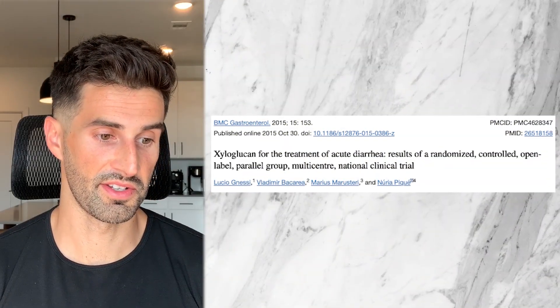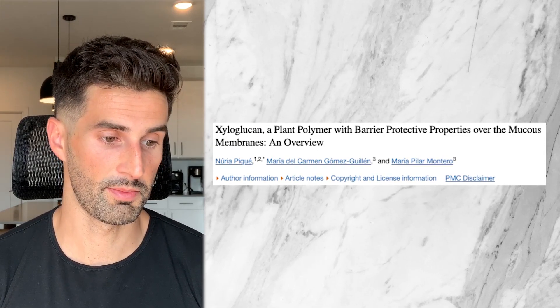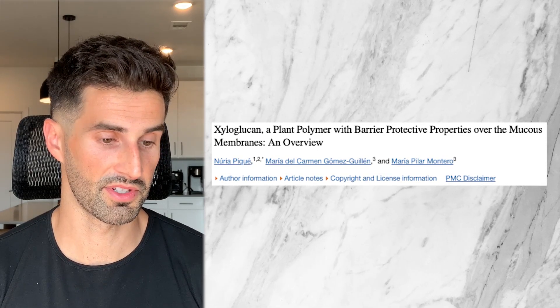There are a couple of other studies looking at these ingredients as well — a 2015 study from BMC Gastroenterology and a 2018 study by the International Journal of Molecular Sciences — which also support the use of xyloglucan and pea protein. Basically every study I've found has shown positive benefits from these ingredients used in combination, and I haven't seen any negative or even neutral data suggesting they don't do anything.